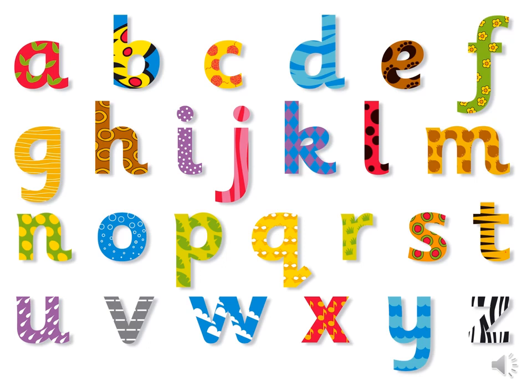Hello everyone, thank you for joining me for phonics today. To take part in our learning you will need a lined piece of paper and a pencil. Pause the video to collect the things you need and then click play once you're ready to begin.